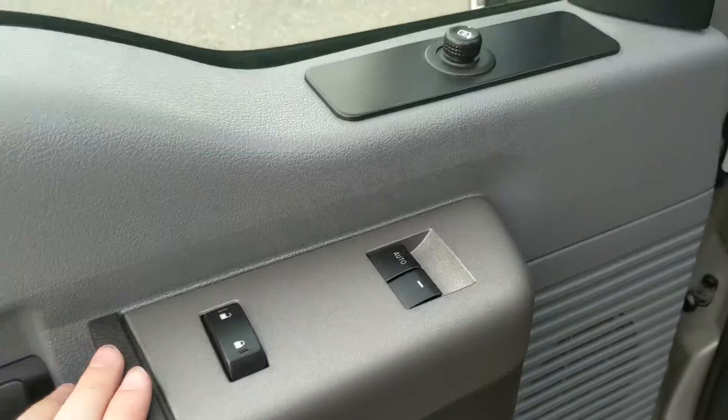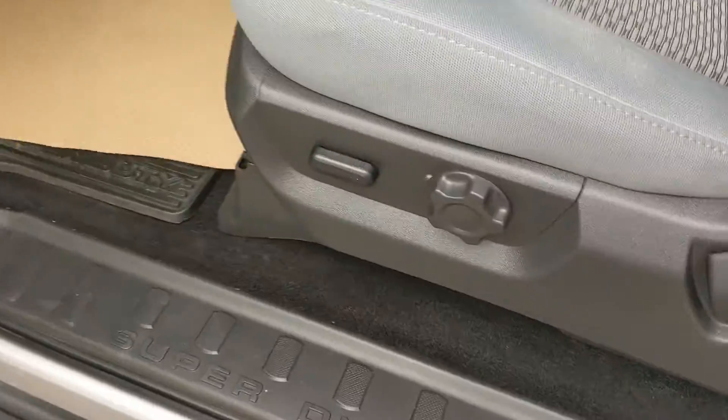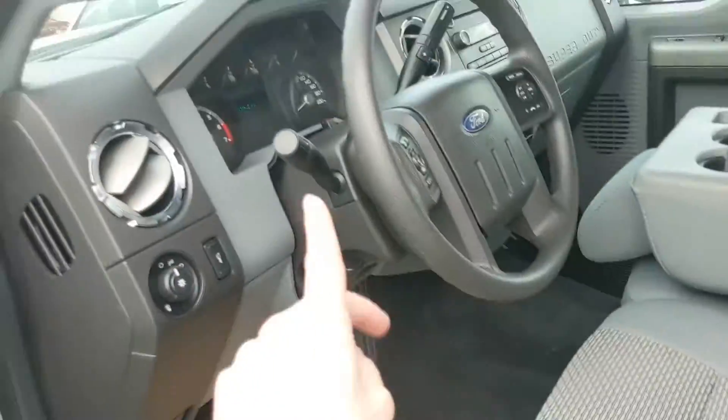Looking into the front, we have power windows, power mirrors, and power locks, as well as a partially power adjustable driver's seat.